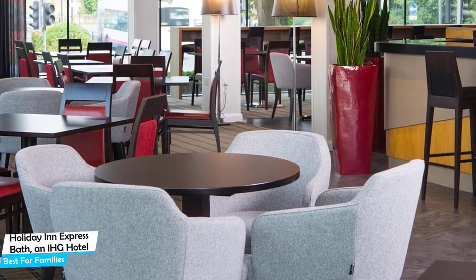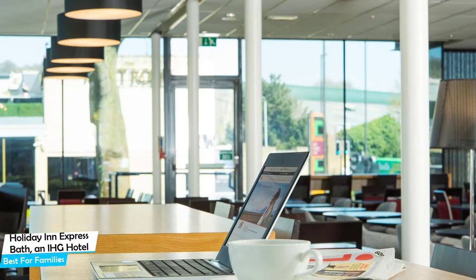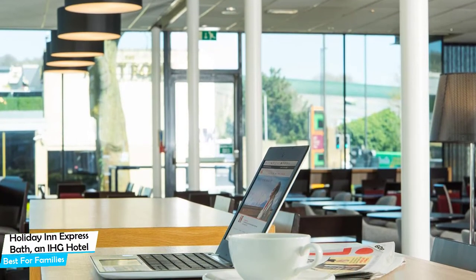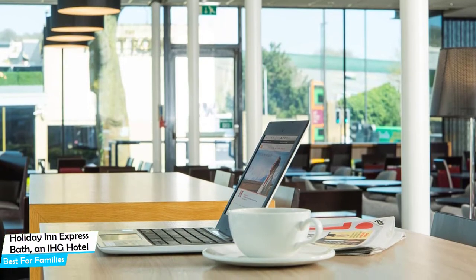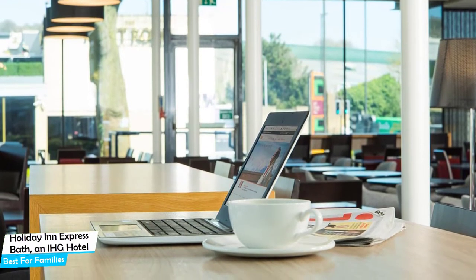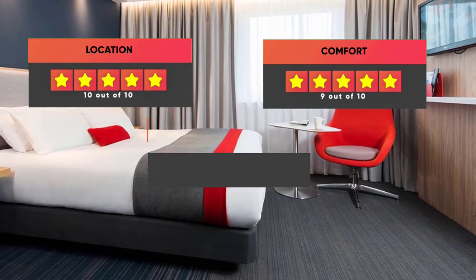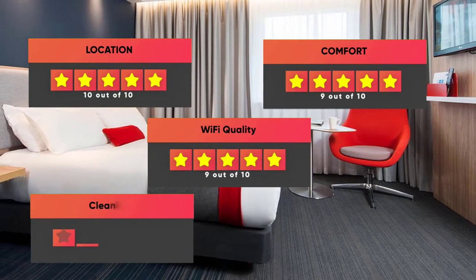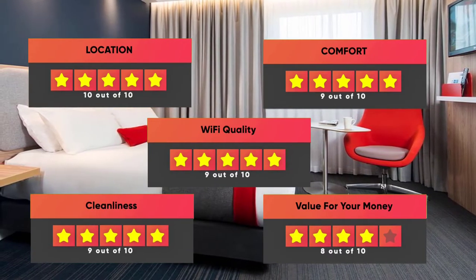The hotel has six room types you can choose from, ranging from 25 square meters. Most of the rooms have air conditioning, en-suite bathroom, dishwasher, flat-screen TV, and coffee machine. Prices can vary depending on the room size and what it has to offer. Our ratings: Location – 10/10, Comfort – 9/10, Wi-Fi Quality – 9/10, Cleanliness – 9/10, Value for money – 8/10.